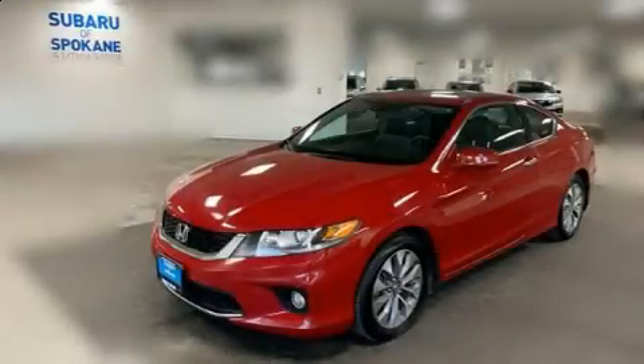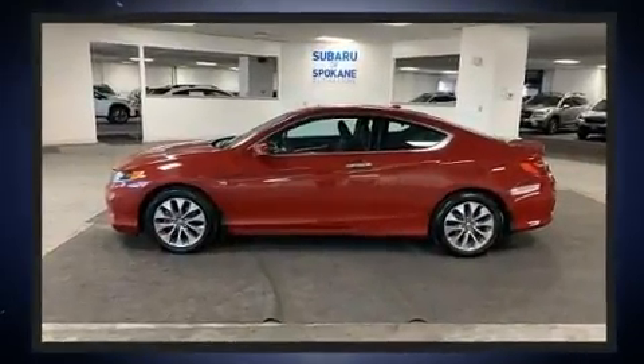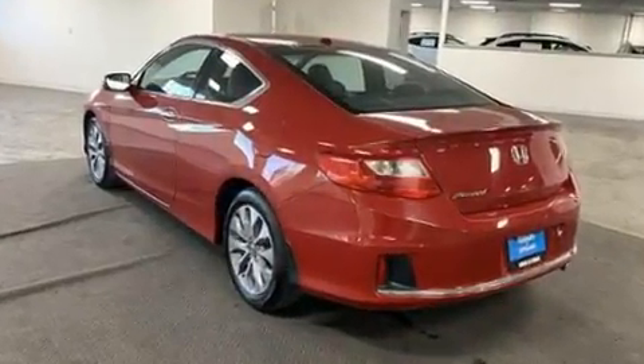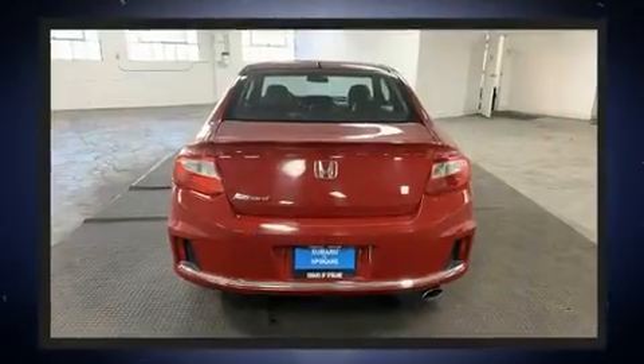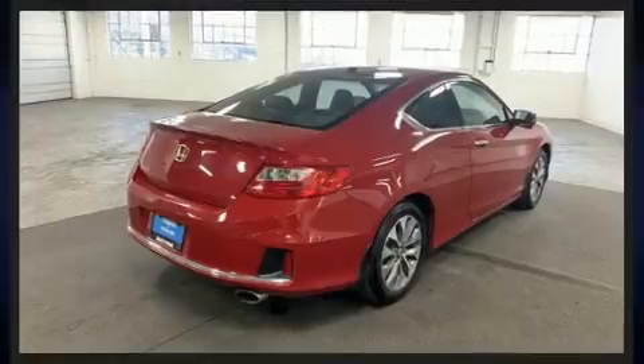The 2014 Honda Accord. This two-door, five-passenger coupe just recently passed the 60,000 mile mark. Honda made sure to keep road handling and sportiness at the top of its priority list. Smooth gear shifts are achieved thanks to the 2.4-liter four-cylinder engine, providing a spirited yet composed ride and drive.